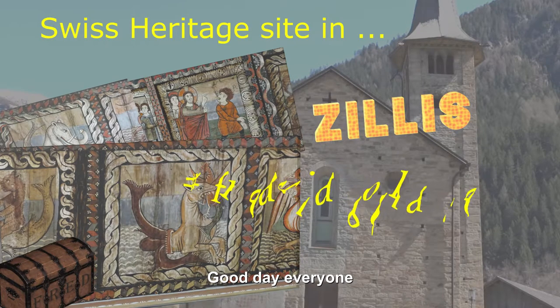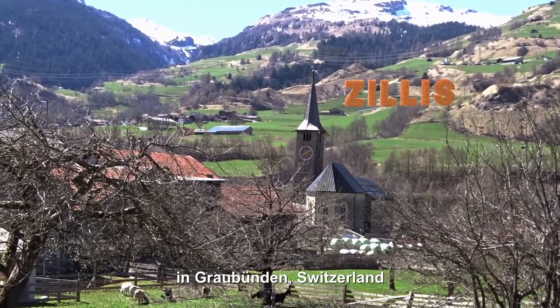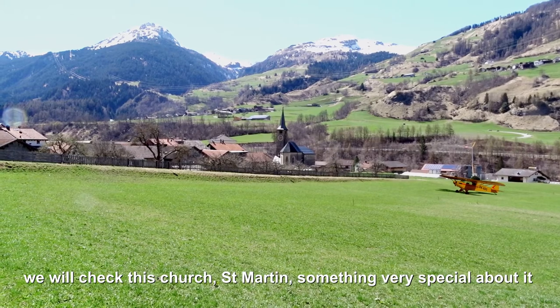Good day everyone. Today we visit Silis Reischen in Graubünden, Switzerland. We will check this church, St. Martin — something very special about it.